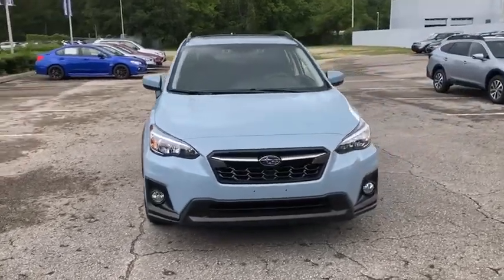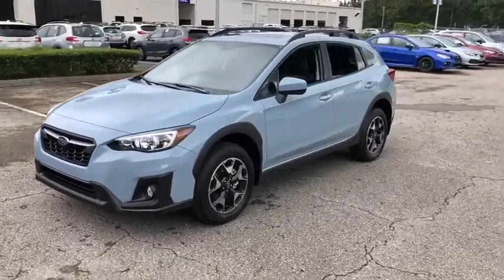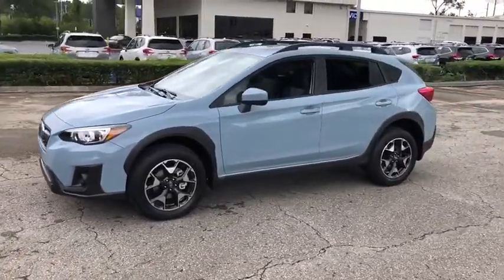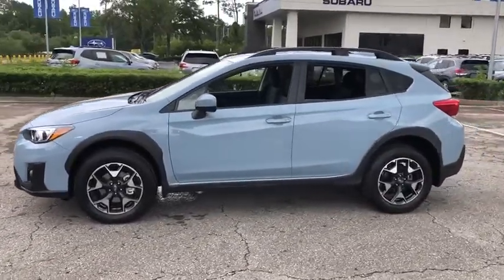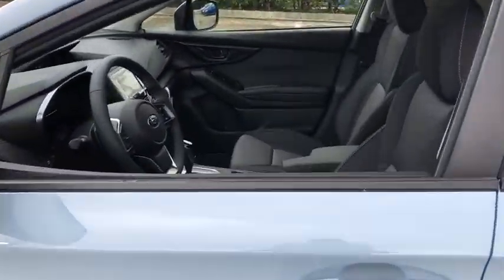Looking for the right vehicle? Check out the 2020 Subaru XV Crosstrek. This all-new four-door crossover by Subaru fills that spot for a vehicle with true outdoor capabilities, which is comfortably home driving to soccer practice, too.